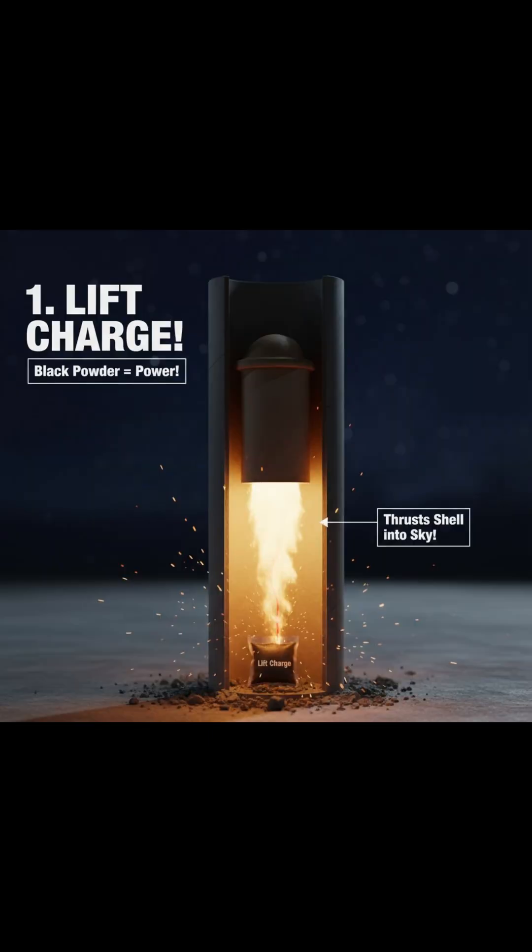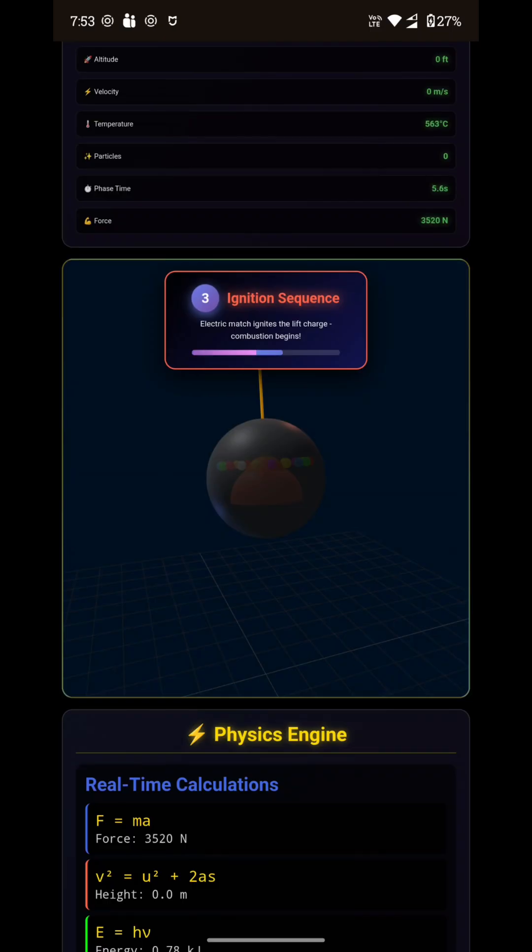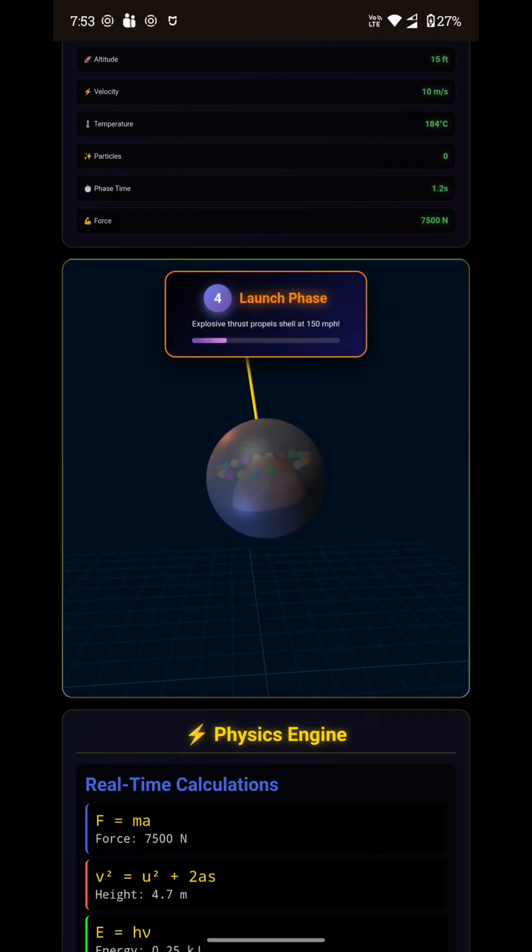Step 1: Ignition. An electric match or flame ignites the lift charge at the bottom of the shell. This lift charge is made of black powder. As it burns, it produces high-pressure gas, creating powerful thrust. The firework shoots out of the mortar tube at speeds of up to 150 miles per hour.